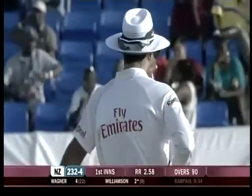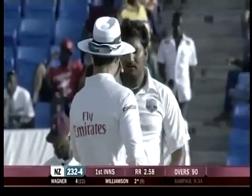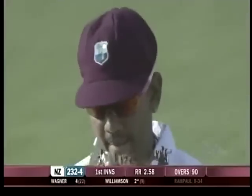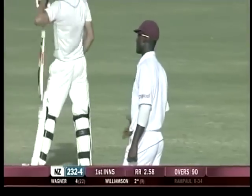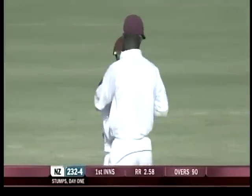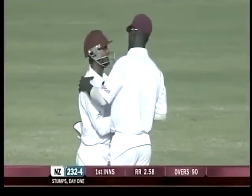The first day is complete in this first test at the Sevilla Merchant Stadium. Having won the toss, New Zealand have finished on 232 for four. Mariam Sami will be a little bit more relieved at the end of the day than he was maybe half an hour ago.